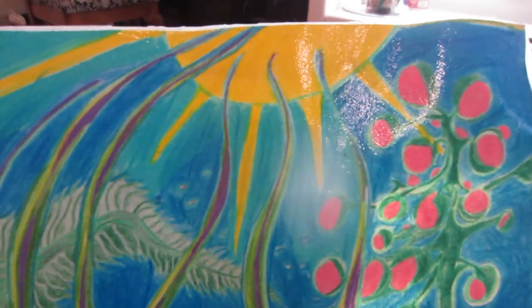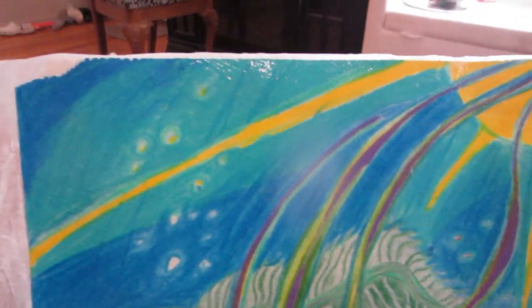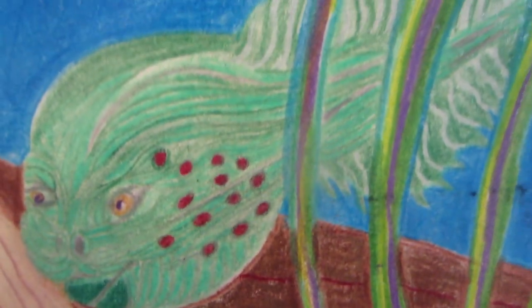I don't really have a title for it, but I wanted to show it today. Basically I'm just going to show you close-ups and stuff on the colors and the picture.